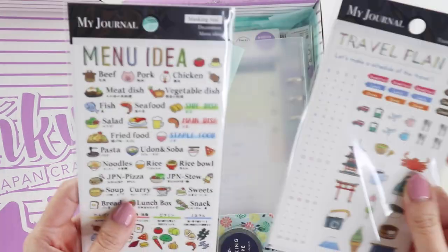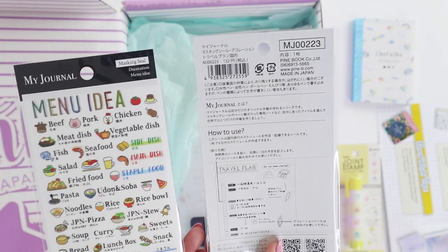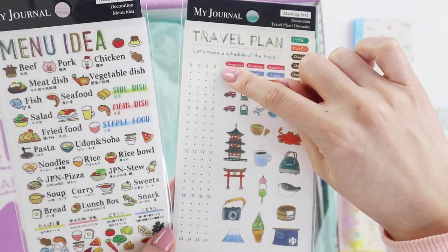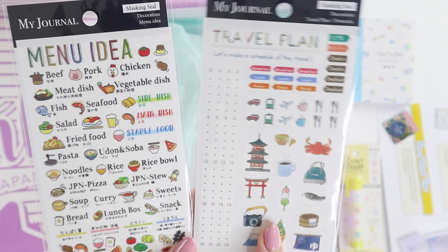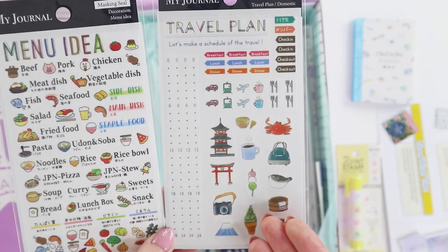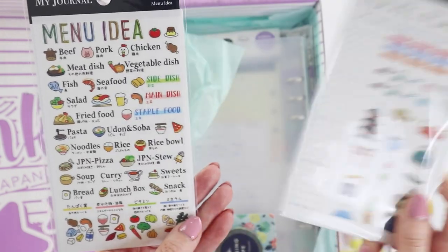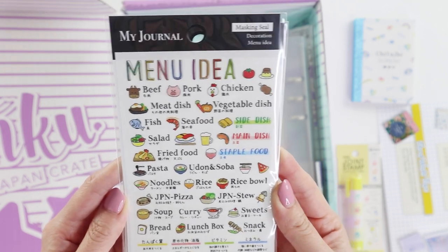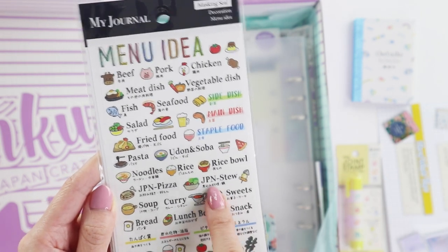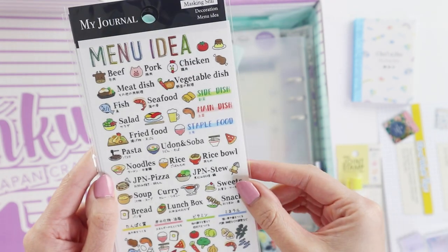Oh, two sets of stickers — travel! I wonder if there's a specific planner this goes with. You can kind of see there's a horizontal timekeeper here, which usually means it goes with a particular planner of that size. This is more for travel, which unfortunately I can't use yet, but the second we're allowed to travel I'm pretty sure it's going to be Japan since that was the last trip I had to cancel. Then these are all the Japanese food stickers, which I can actually use now. I really love how they have the Japanese words underneath each item — helpful if you're learning, and I like having things bilingual since I'm in the process of learning Japanese.